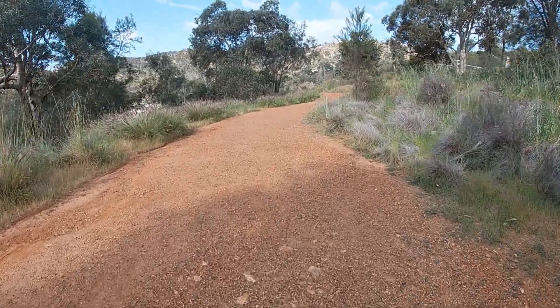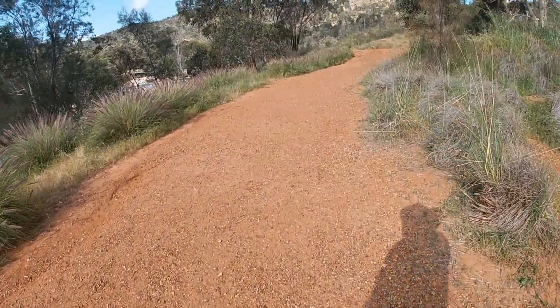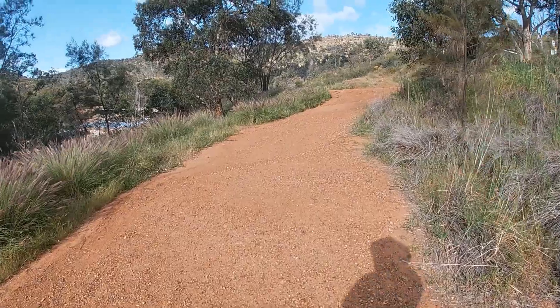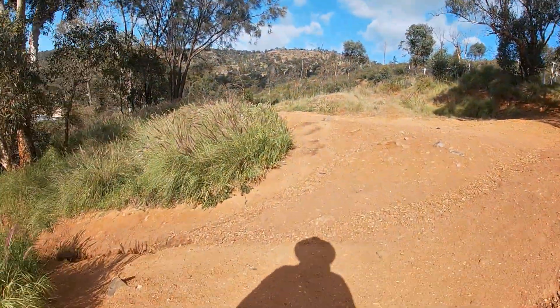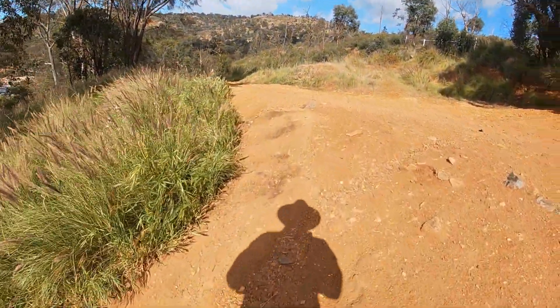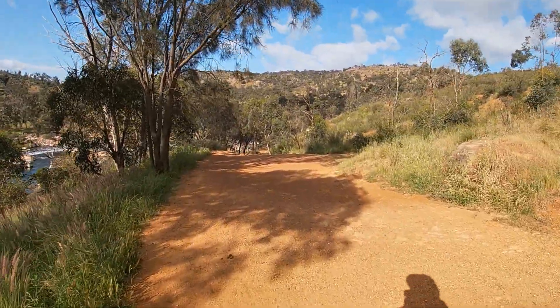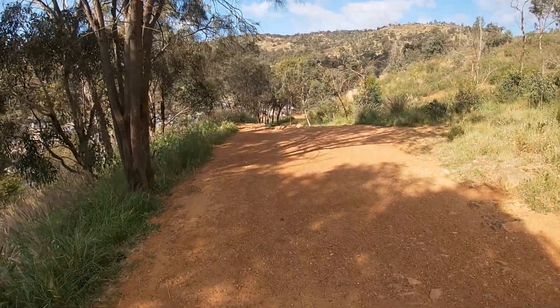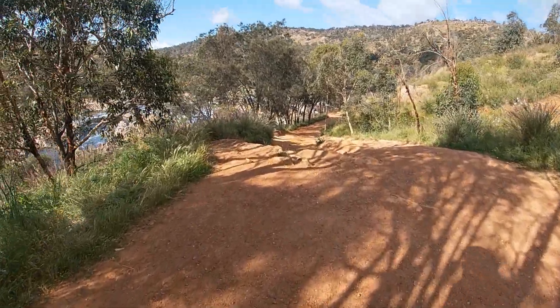Here we are at Bells Rapids — just some planes flying overhead. I'm hiking along one of the trails. Remember: comfortable and sturdy footwear, always. If you head along this trail right to the end, you'll see a white gate with a little sign that says 'No Trespassing.' Just to the north of that is this walk track that I'm walking down now.